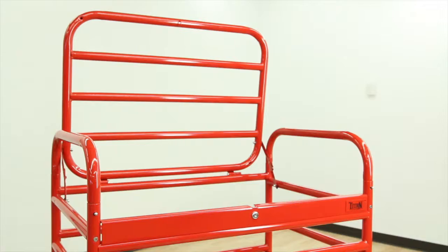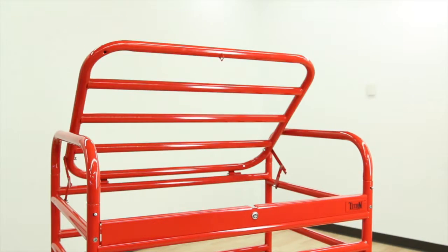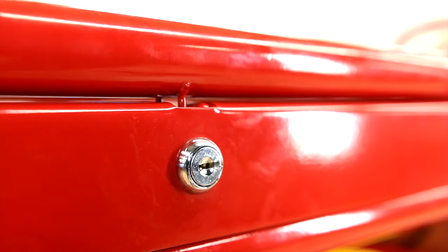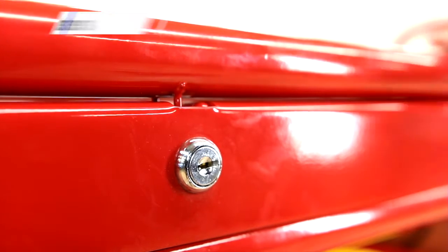Forget pinched fingers. The cart's lid features a pressure-sensitive hinge so it stays open at any angle. At the end of class or the end of the day, use the built-in key locks to secure equipment. No extra padlocks needed.